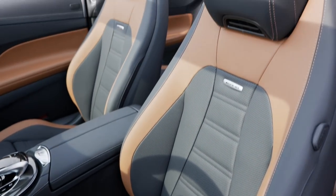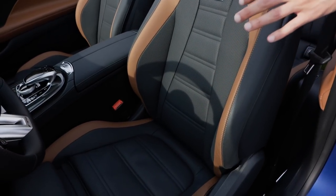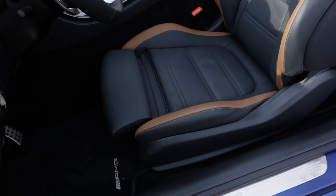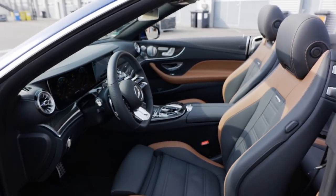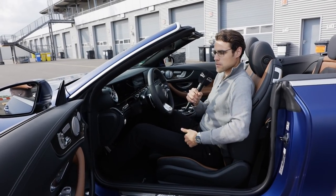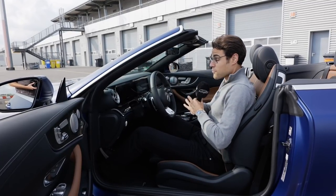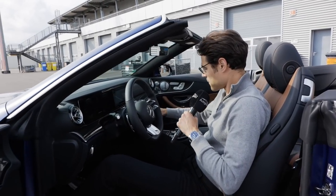Sports seats are standard for the 53 model and usually come with Dynamica microfiber on the inside and Artico high-grade leatherette on the outside — animal-free, which is the standard seat for most markets and the choice you should go for. The optional animal skin seat is more cost-intensive and will also get hotter in summertime. Getting inside, this is one of the differences to the C-Class: the C-Class is better for parking in and out, but the seat form is more comfortable in the E-Class, especially if you're taller.